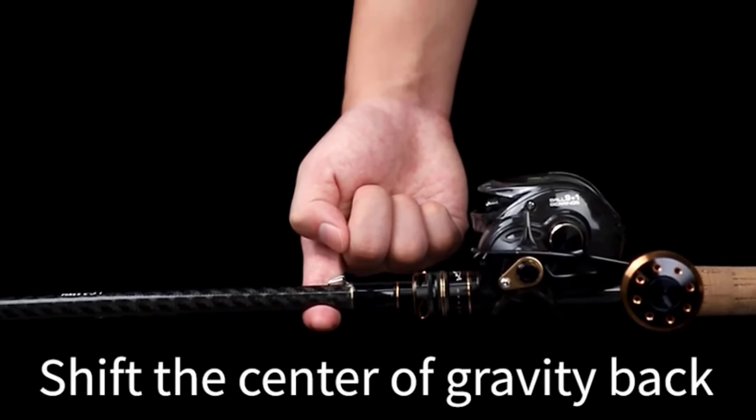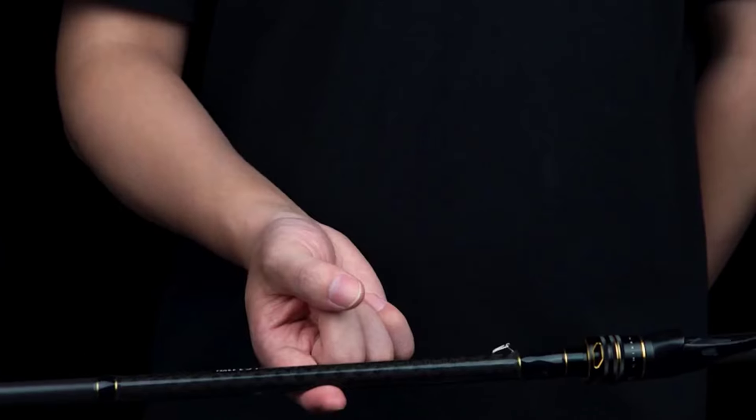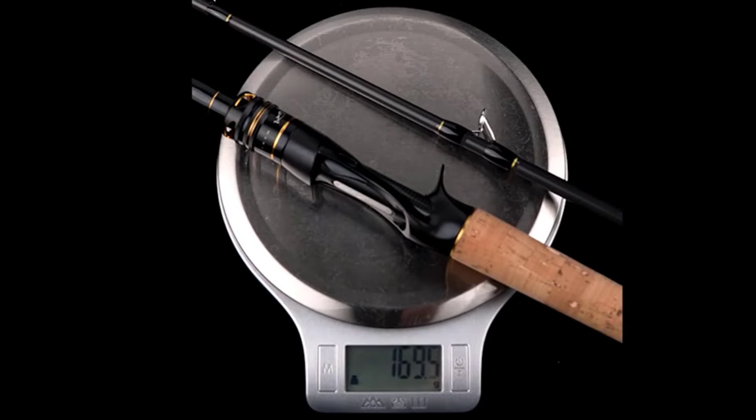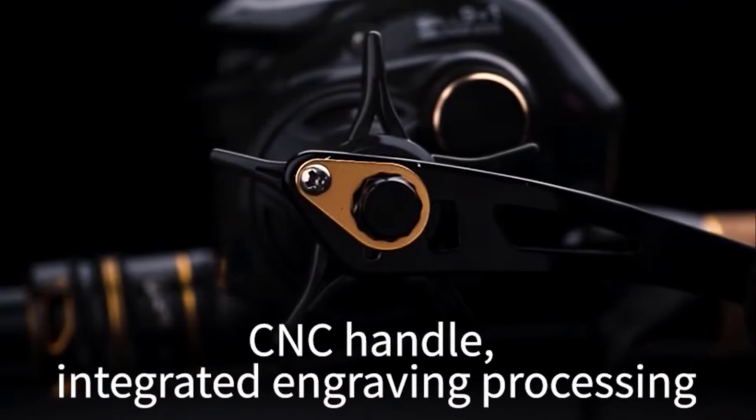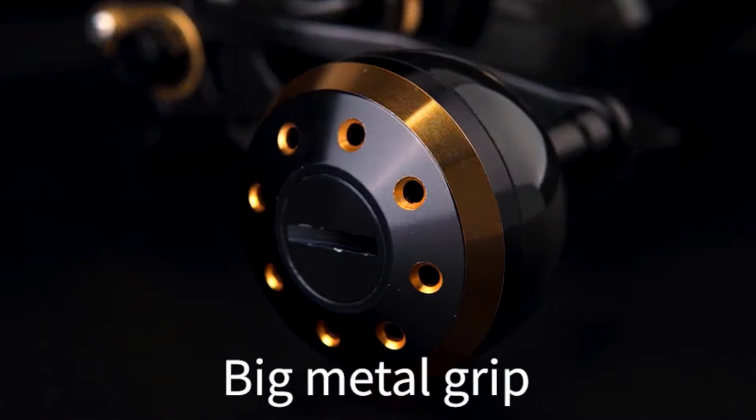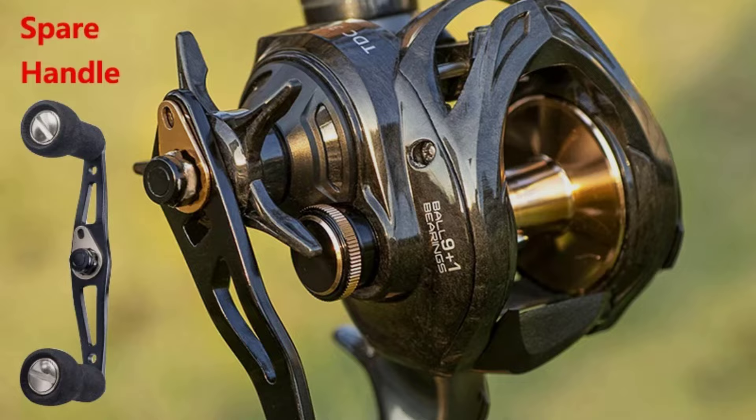With its magnetic braking system, you can cast with precision and control, and the reel's black and gold design adds a touch of elegance to your fishing gear. As an added bonus, this reel comes with a spare handle, making it a versatile and reliable choice for both freshwater and saltwater fishing.